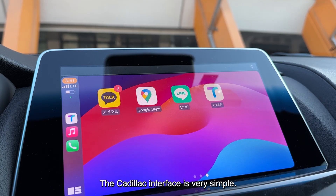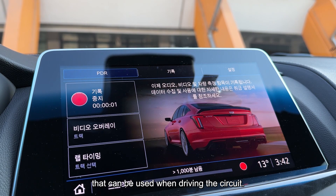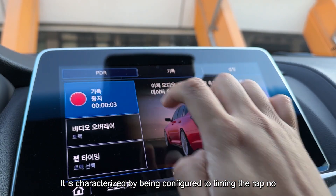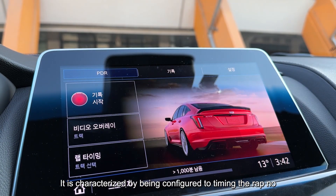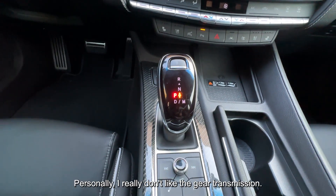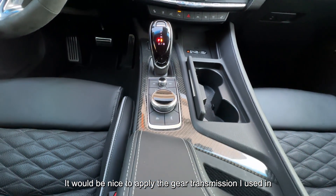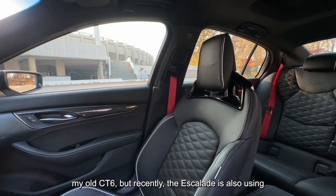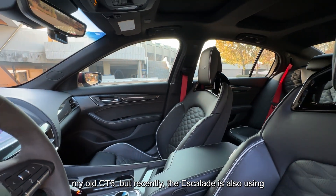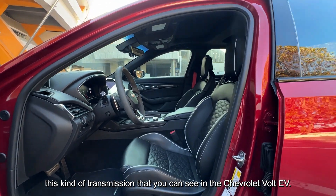The Cadillac interface is very simple. Unlike the base model, the PDR function adds a feature that can be used when driving on a circuit, and is configured to time laps on whichever track you run. Personally, I really don't like the gear transmission. It would be nice to have the gear transmission from the old CT6, but recently the Escalade is also using this kind of transmission, similar to what you see in the Chevrolet Bolt EV.